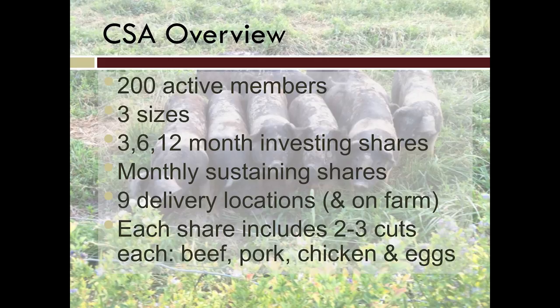I totally stole the term 'sustaining' from my local public radio station. A sustaining share means they pay by the month, so there isn't as big a financial upfront commitment, and there isn't really any contractual commitment — they could come for one month and stop. But there is that mental sense of 'I've committed to this, I'm doing this every month,' and it helps people budget a little bit easier.